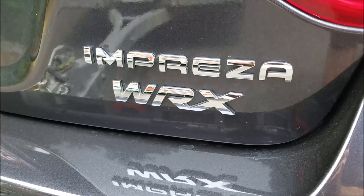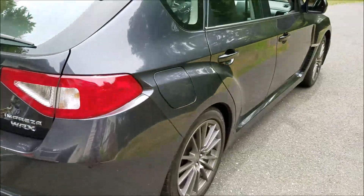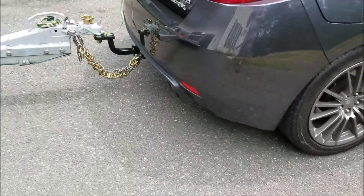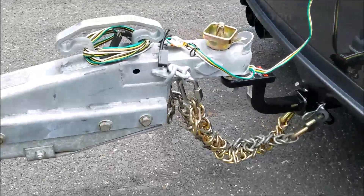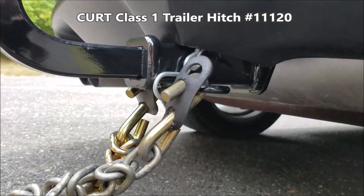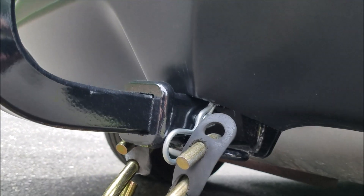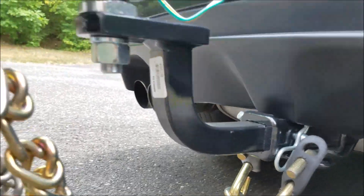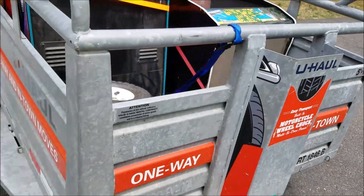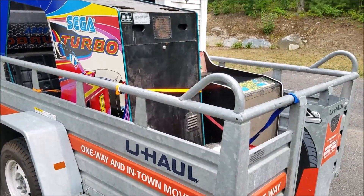Here's my 2013 WRX Impreza hatchback model. I just wanted to show that you can indeed tow with one of these. I've got the Kurt hitch right there, and I used a riser bar — this is the one where they cut out underneath to allow for the hitch to show. I towed a U-Haul 5x9 utility trailer with the ramp, and I just got back towing two arcade games.